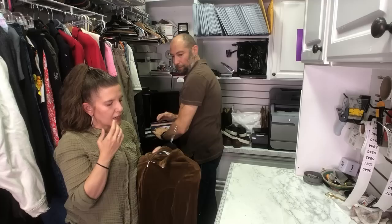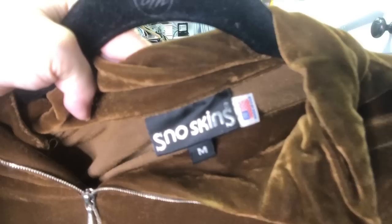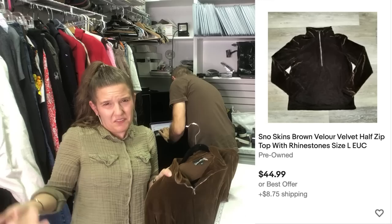I picked this up out of instinct because it says Snow Skins and it was made in the USA, and it looked vintage to me. All of these things were like ding ding ding, get this — even though I don't do anything related to snow ever in my life. It's actually worth about 40 or 50 bucks.